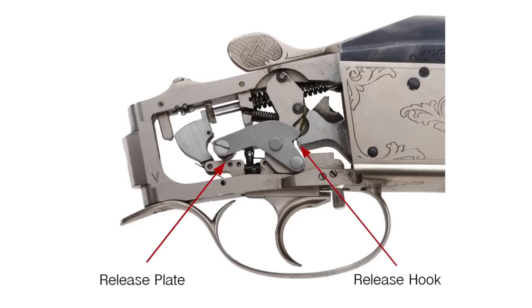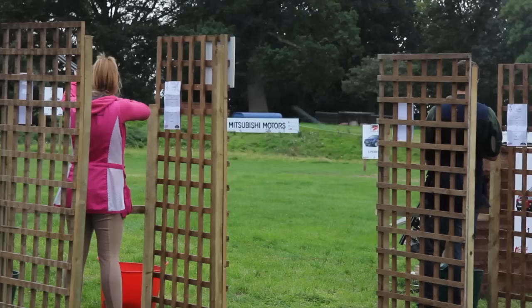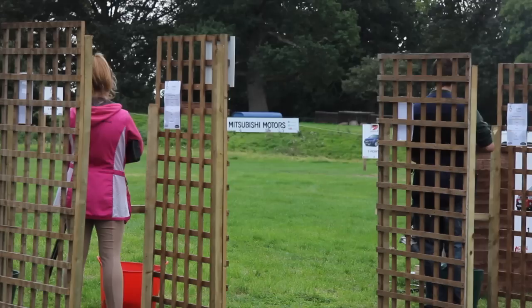Release triggers could be banned in the UK after the CPSA announced it was launching a consultation on prohibiting their use. The CPSA board initially took a unilateral decision to ban them in an attempt to move into line with ISSF guidance, but the association then made a statement saying it had put the ban on hold in view of interest the decision has caused. The consultation is open until the 30th of November.